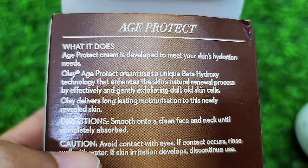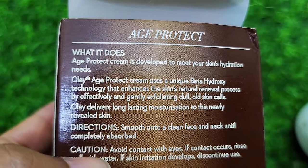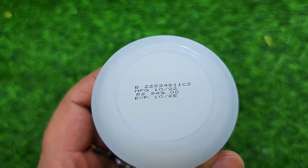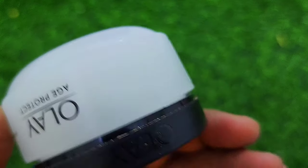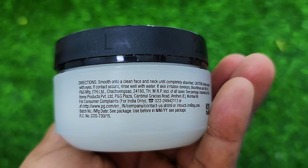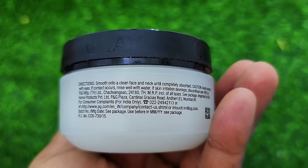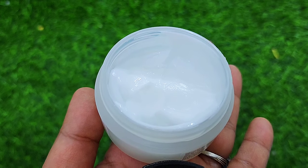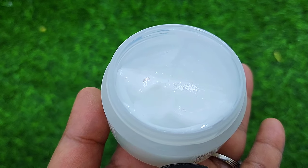Cautions are also mentioned on the packaging, and you need to do a patch test. On the back side you can check the pricing and directions. The texture is very lightweight but super moisturizing.